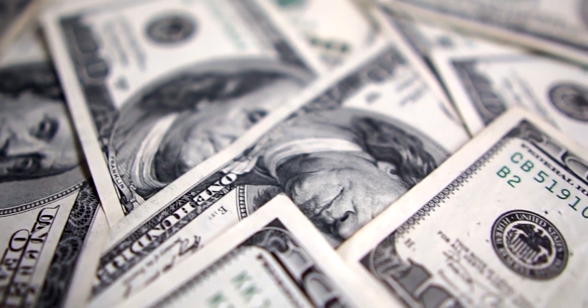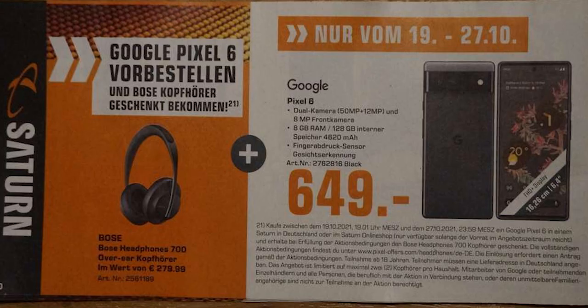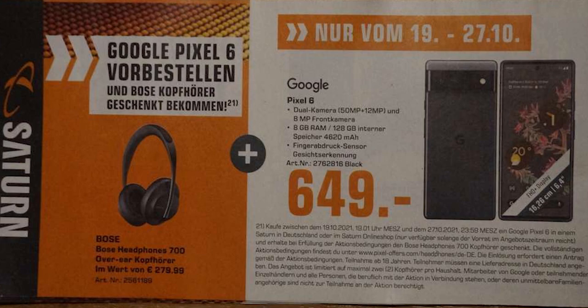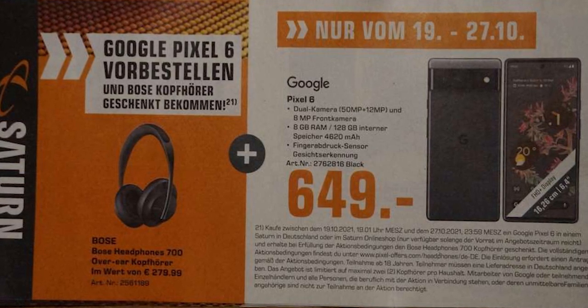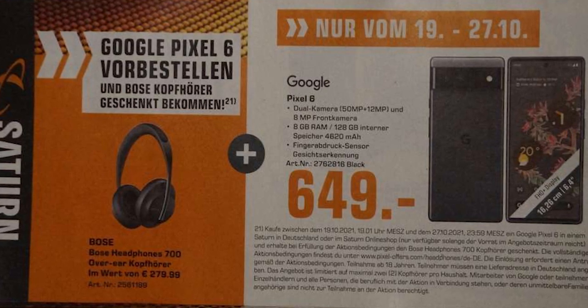We have some updated information about the pricing of the handset. A few days ago, we got the European prices, which revealed the Pixel 6 will cost €649 while the Pixel 6 Pro will be €899. Today, a German retailer has listed the Pixel 6 and the price matches the earlier leaked one at €649, but it also shows that Google could bundle a pair of Bose 700 headphones as a pre-order bonus with the Pixel 6 for free.